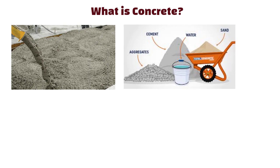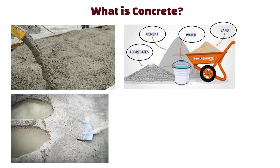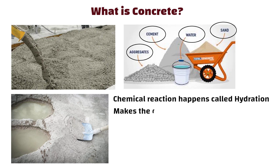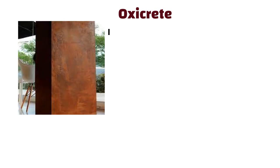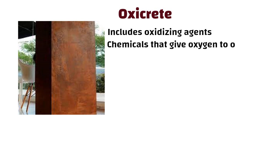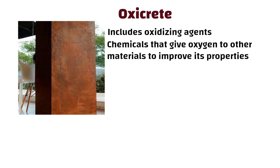Concrete is a common building material made from cement, aggregates like sand or gravel, and water. When you mix water with cement, a chemical reaction happens called hydration, which makes the cement hard and binds everything together to form a solid material. OxyCrete is a special type of concrete that includes oxidizing agents, which are chemicals that give oxygen to other materials to improve its properties. The word 'Oxy' refers to oxidizing and 'Crete' refers to concrete.